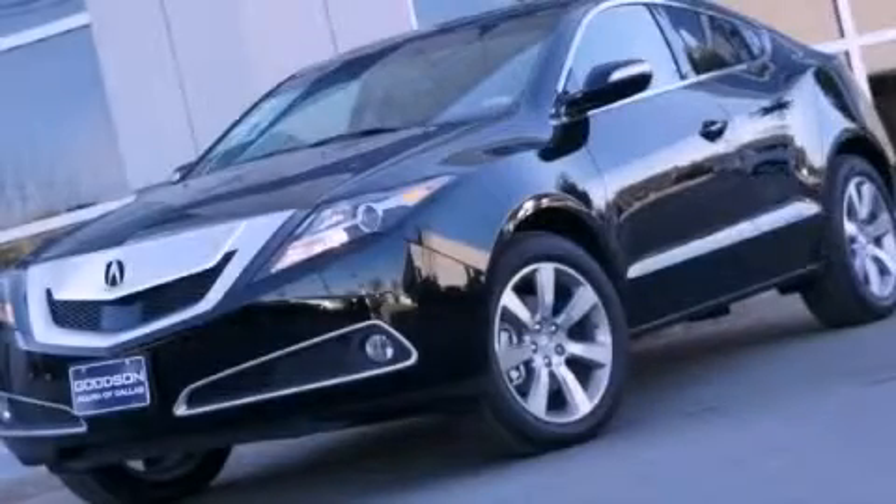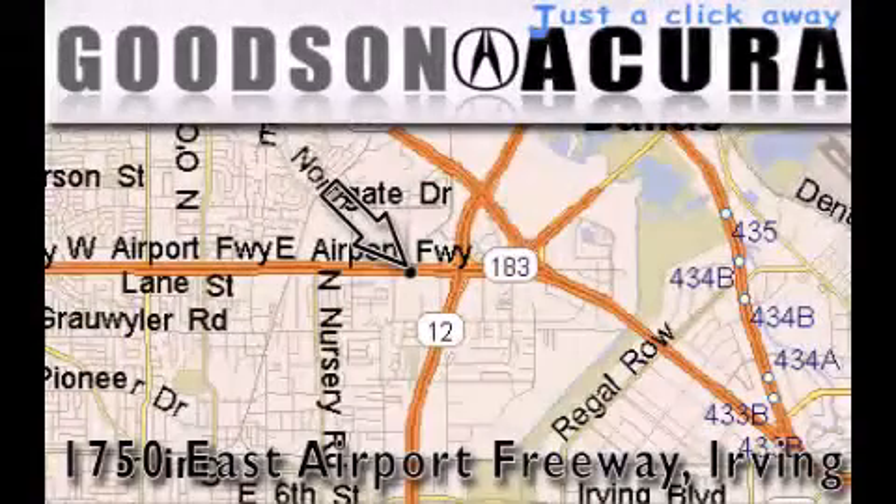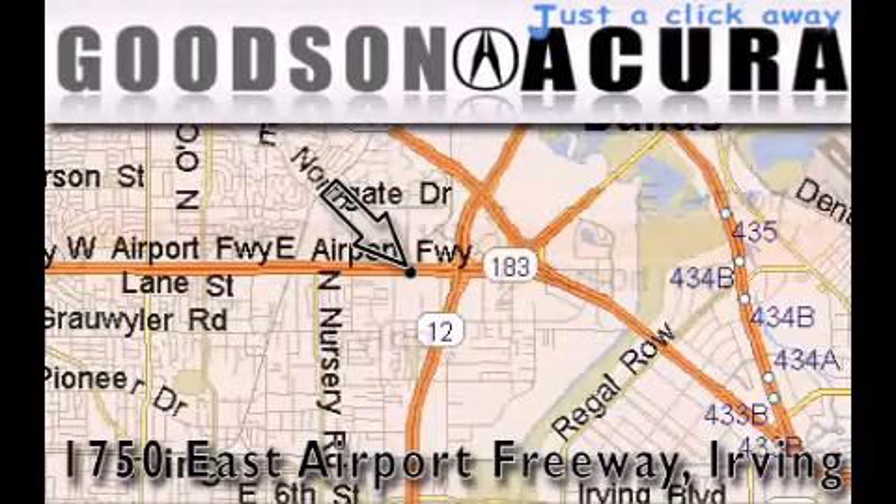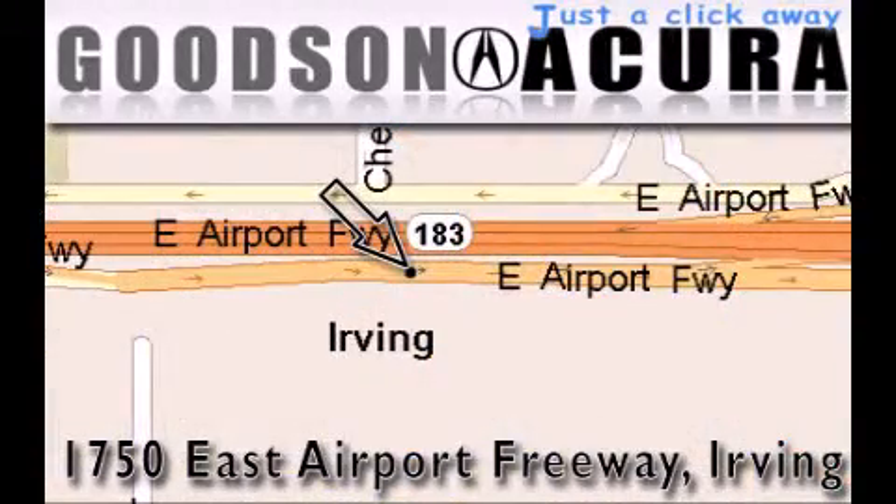This vehicle is sure to sell fast — call and arrange your test drive today. Goodson Acura is located at 1750 East Airport Freeway in Irving. Our goal is to exceed all of your expectations to ensure that you'll return for future visits.